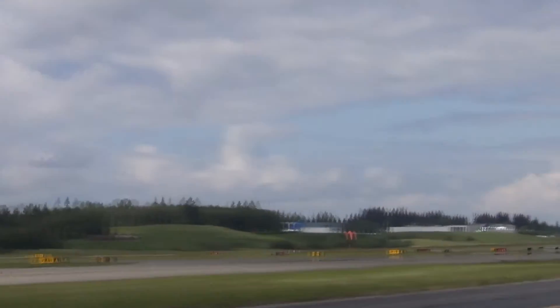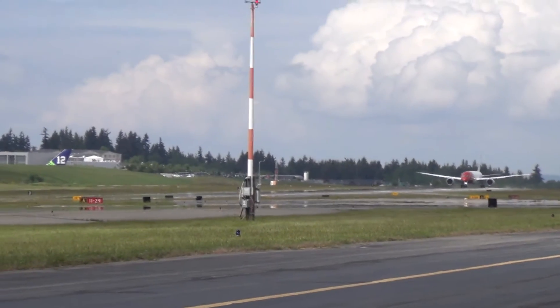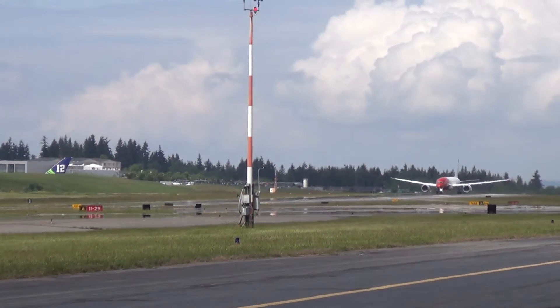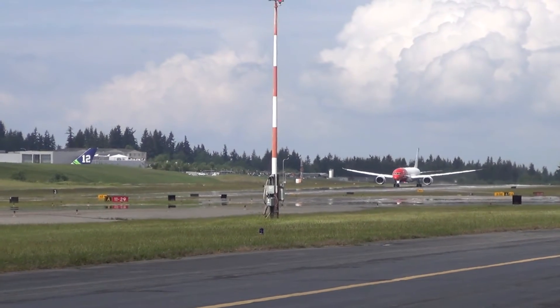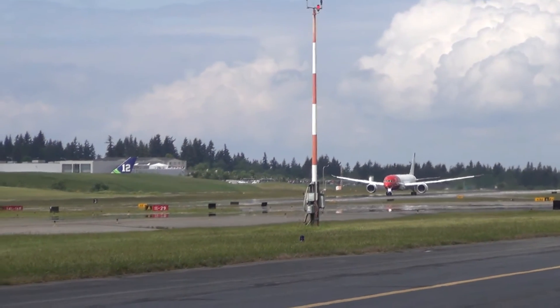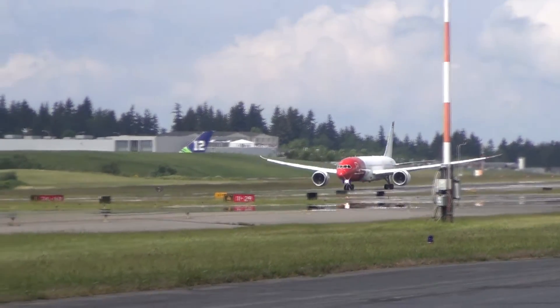All right, here he goes. He's rolling it. Thrust is set. Check. Check. 80 knots. Check. V1. Rotate.